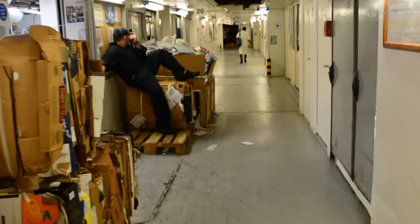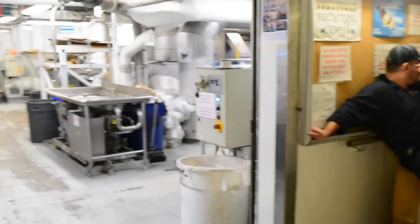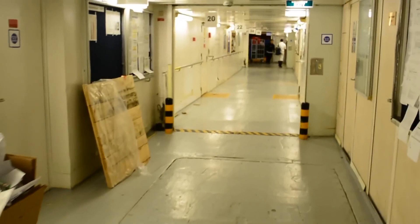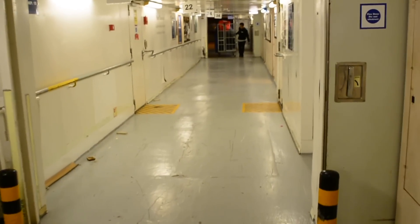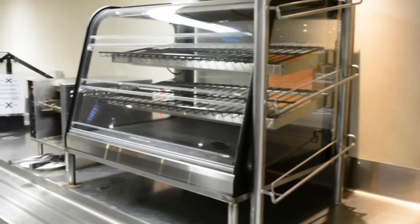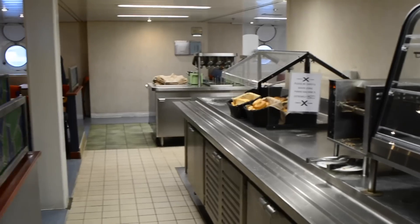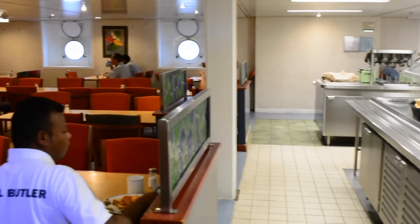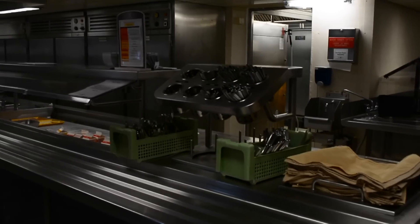I'm going to show you the incinerator room right now. This is where the guest garbage and the crew garbage goes — the only difference being that the crew have to come and separate their garbage themselves. And I've already talked to you about what the food is like in the crew messes, but welcome to one of the messes. There are places to warm up your food, and those are the toasters there. Oh look, we got new chairs!